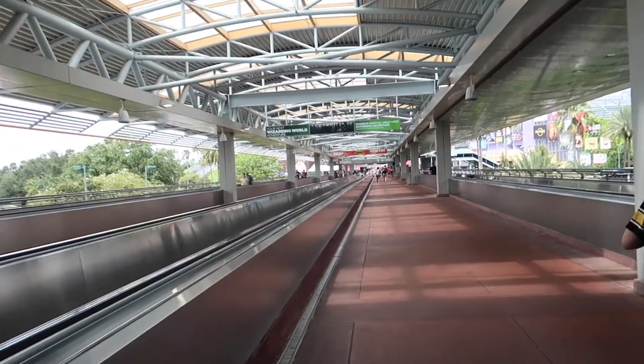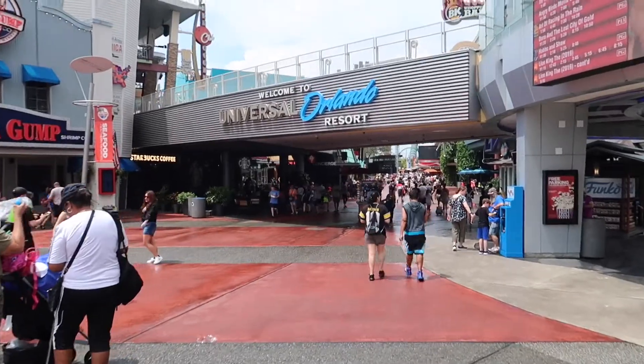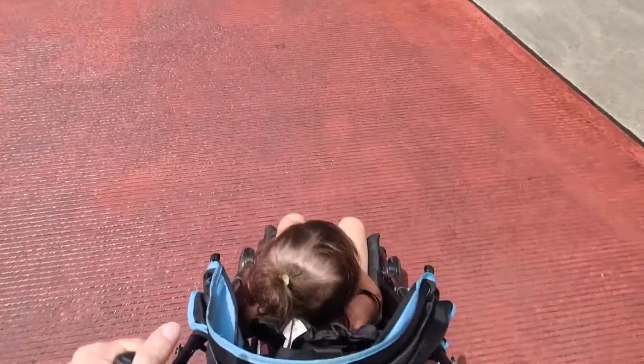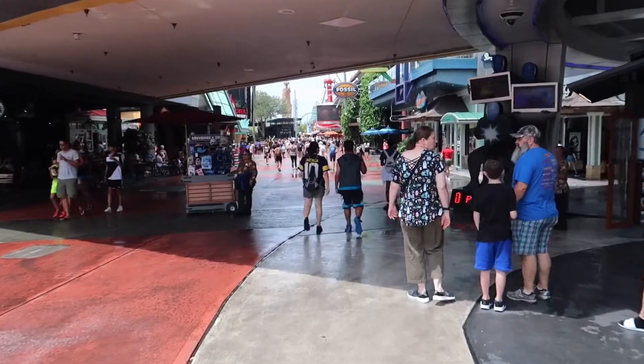Holy cow, I don't know if I've ever seen Universal this empty. We're back at Universal — just got done pouring, so it's nice and steamy. I'm with the Princess, and we're gonna go check out Halloween Horror Nights 29 construction.